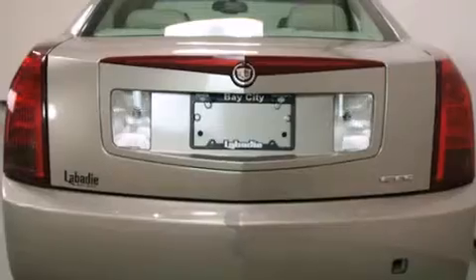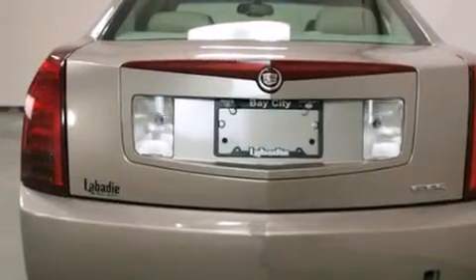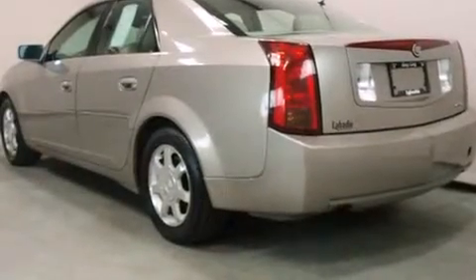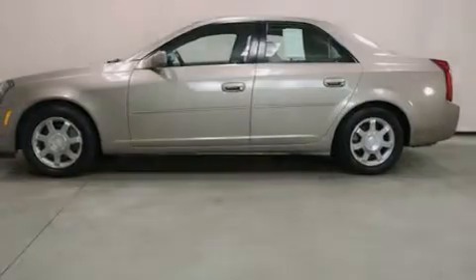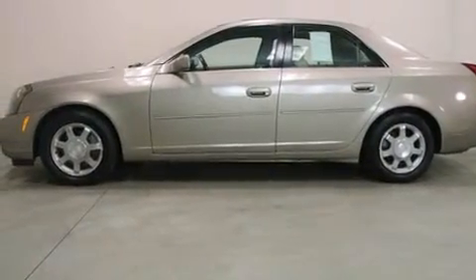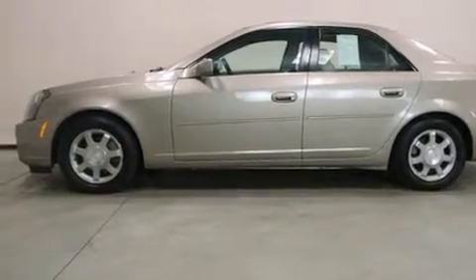Features include air conditioning with automatic climate control, cruise control, full power accessories, side curtain airbags, a rear window defroster, front fog lights, and tinted glass with traction control.